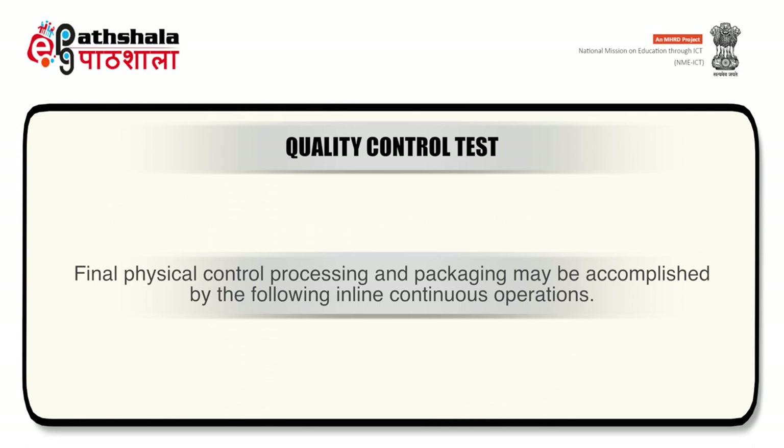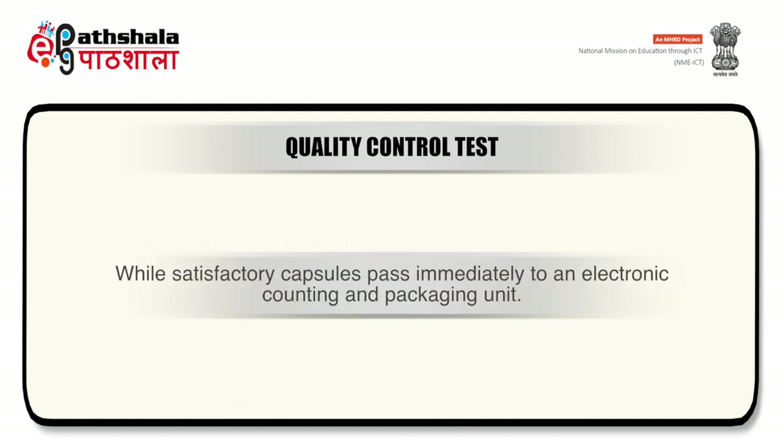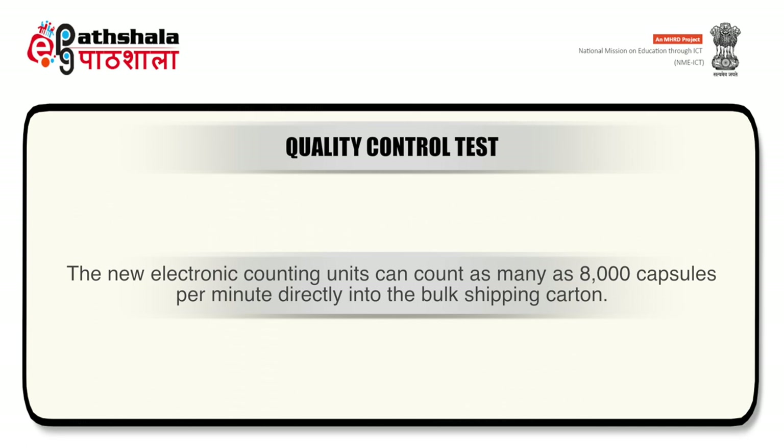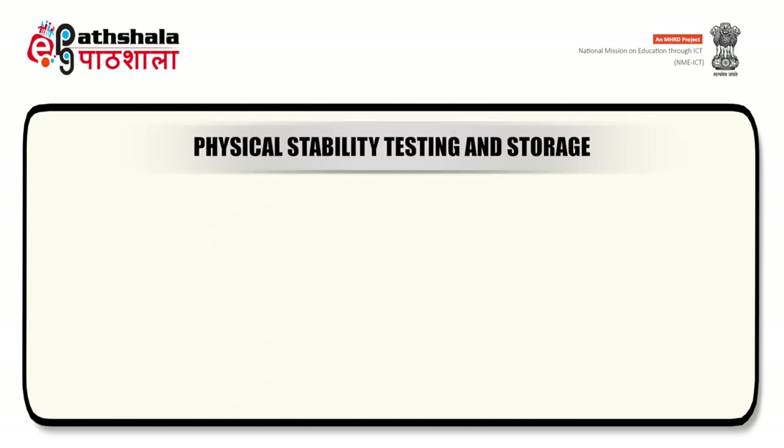Electronic counting units can count as many as 8000 capsules per minute directly into bulk shipping cartons. Following this step, the cartons are labeled, sealed and palletized, and then ready for shipment.